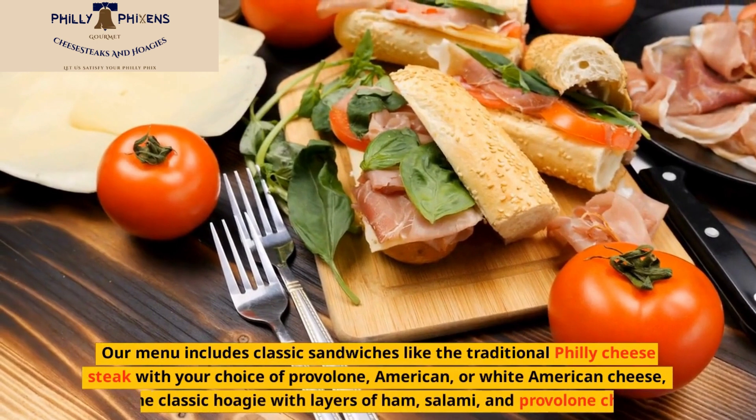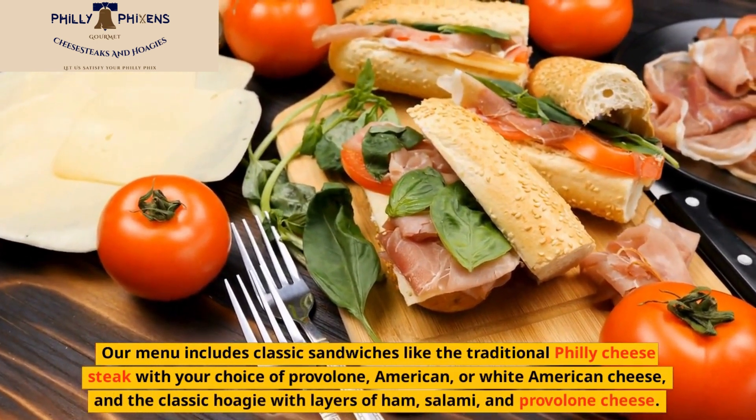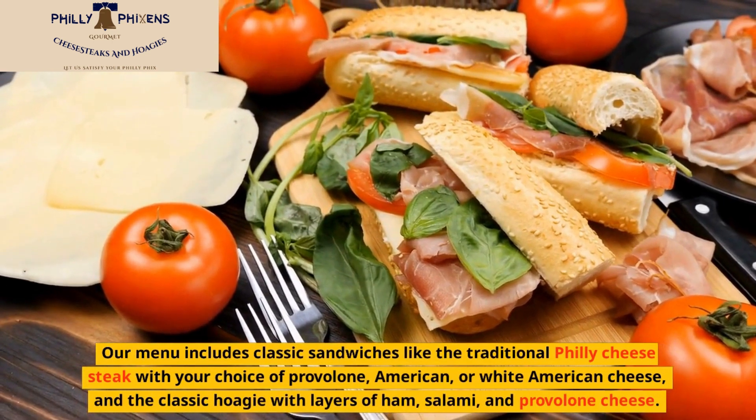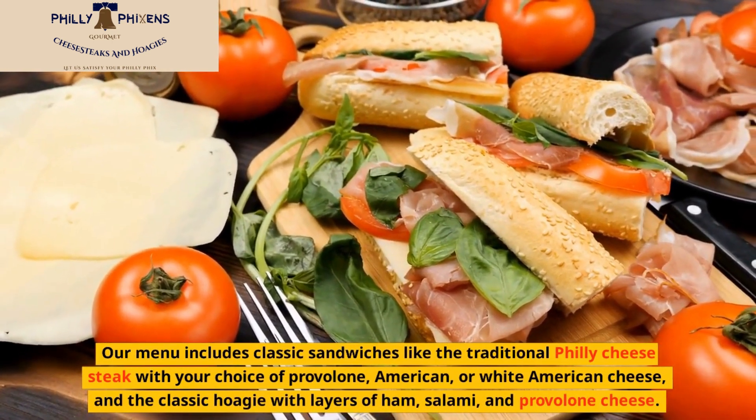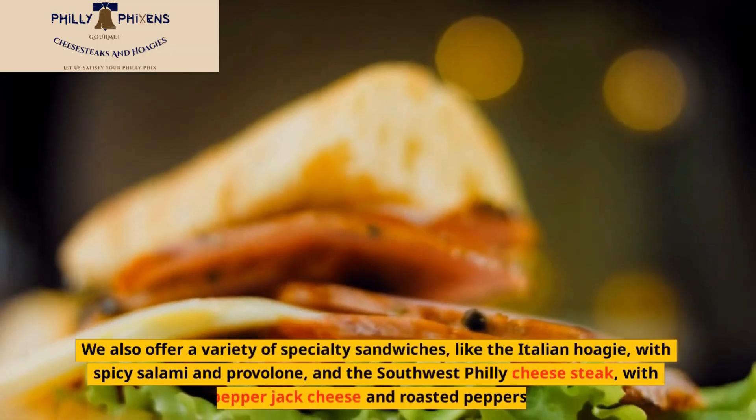Our menu includes classic sandwiches like the traditional Philly cheese steak with your choice of provolone, American, or white American cheese, and the classic hoagie with layers of ham, salami, and provolone cheese. We also offer a variety of specialty sandwiches.